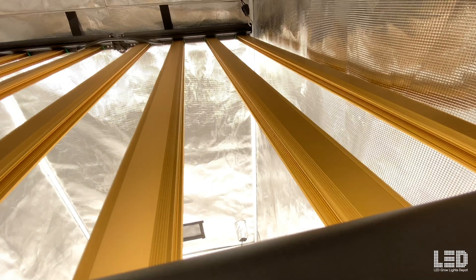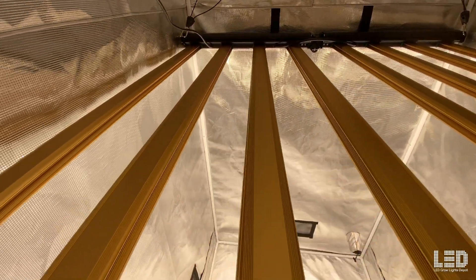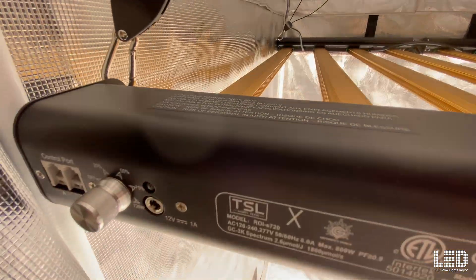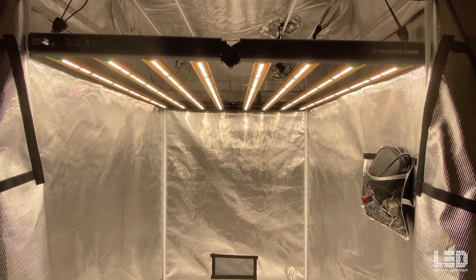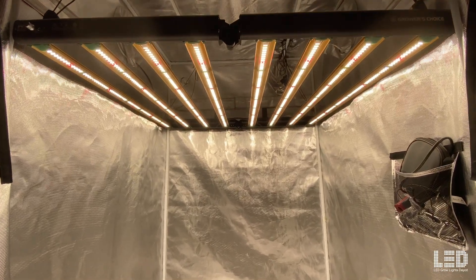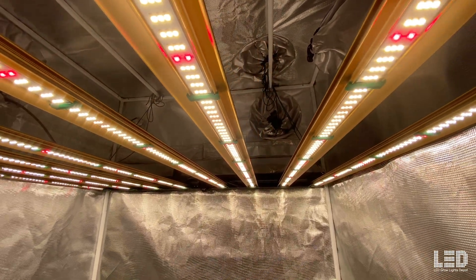Best Selling Fixture: Grower's Choice ROI E720. This fixture draws around 780 watts from the wall at 120 volts and emits 1,870 micromoles per second of light at an efficacy of 2.6 micromoles per joule. You can increase the light output up to 2,080 micromoles per second with a boost mode on the optional Grower's Choice controller, which also allows scheduling, fine-tune dimming, and a sunrise/sunset feature.